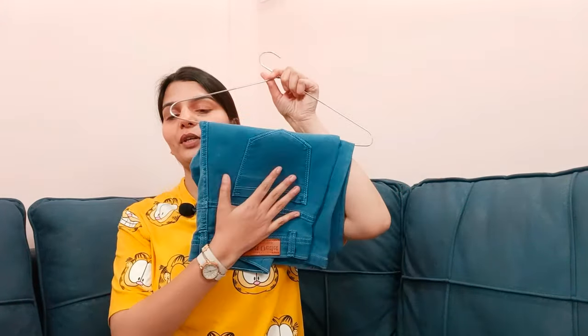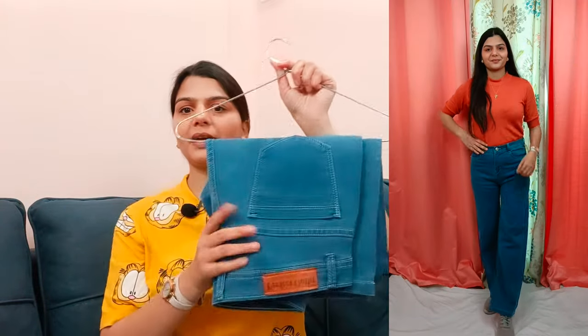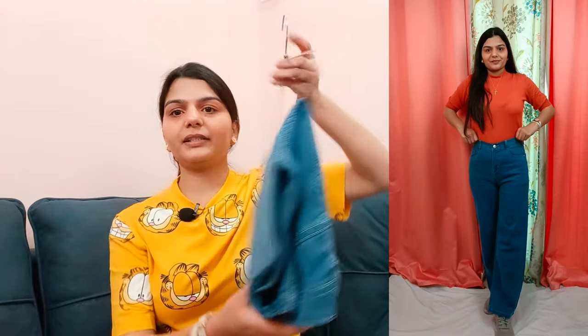The third jeans I'm talking about is one of the most trendy right now — this is a straight fit jeans. I'm wearing this blue color, a light blue color straight fit jeans.